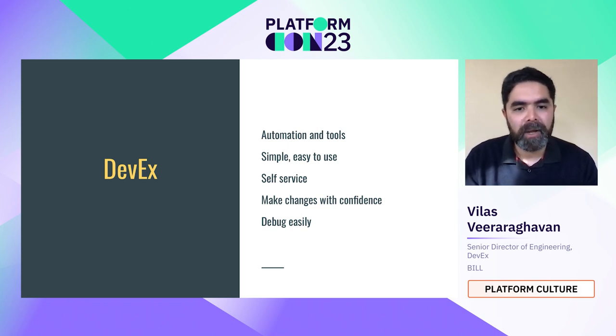You do not have to file tickets and wait for someone else to help you. It allows developers to make changes with confidence, and if they run into issues, they can debug fairly easily. Before I jump into what DevX looks like today, let's talk a little about history.